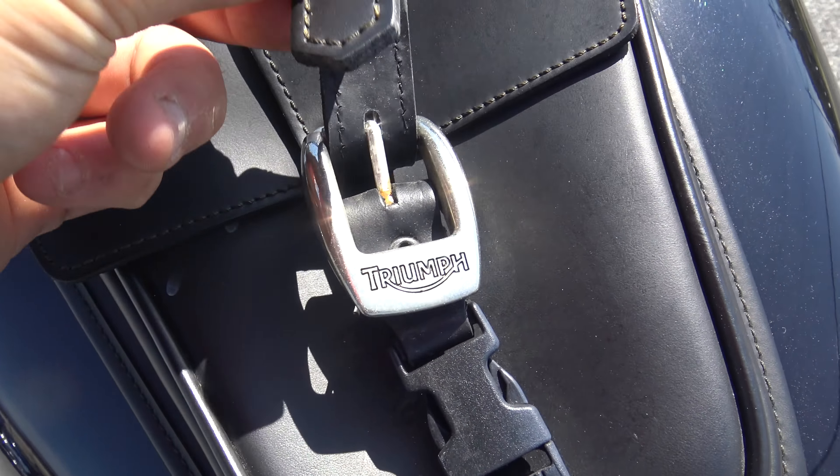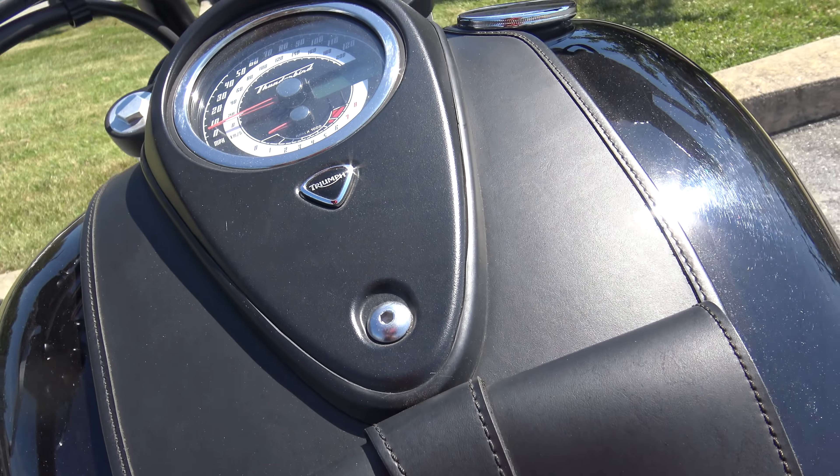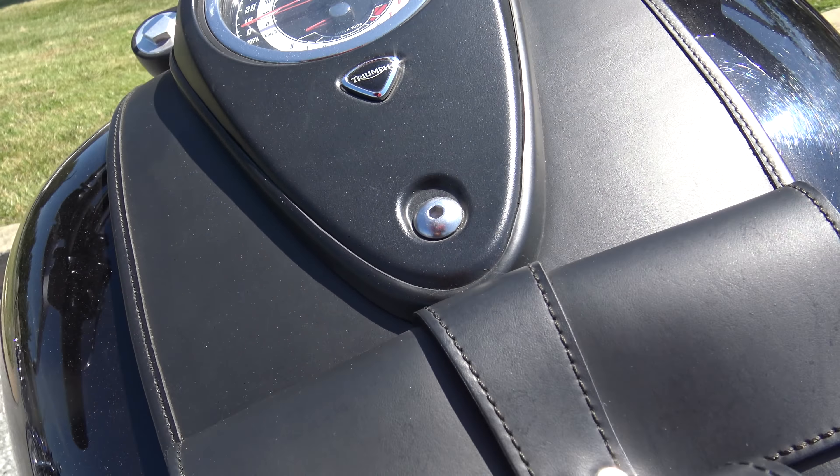Scratch right there. The top of the tank's got this awesome Triumph bag — I think this is so cool looking. I'll show you guys. 1,555 miles.